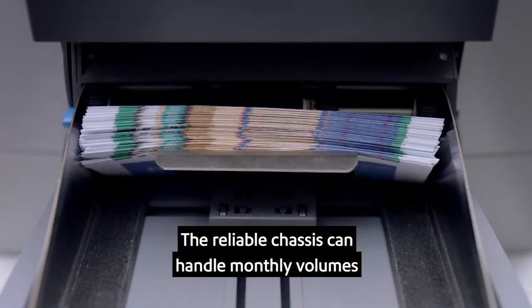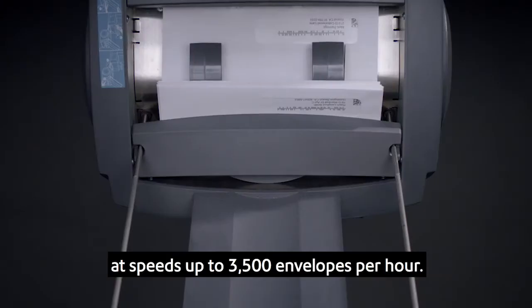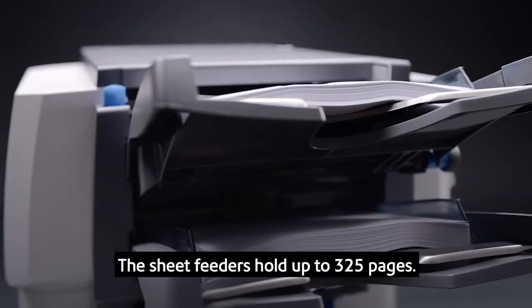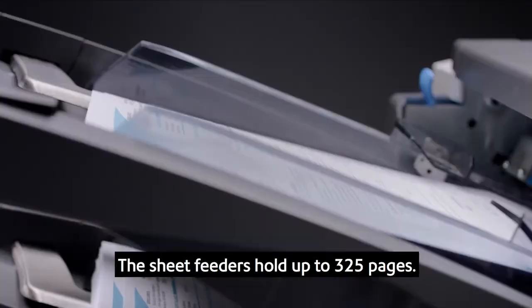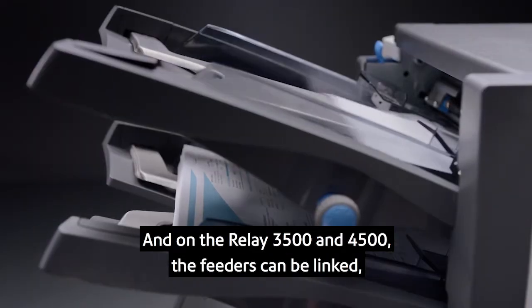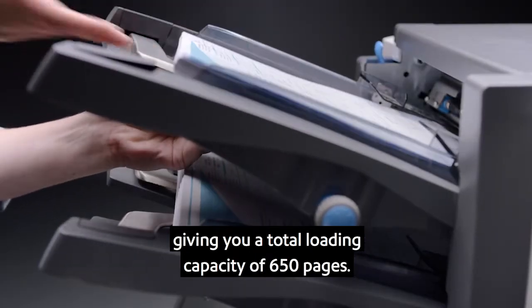The reliable chassis can handle monthly volumes up to 42,500 mail pieces per month at speeds up to 3,500 envelopes per hour. The sheet feeders hold up to 325 pages, and on the Relay 3500 and 4500, the feeders can be linked, giving you a total loading capacity of 650 pages.